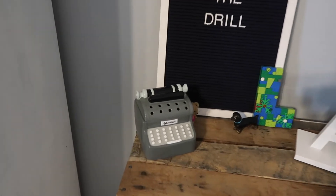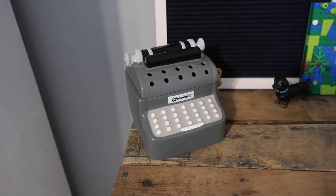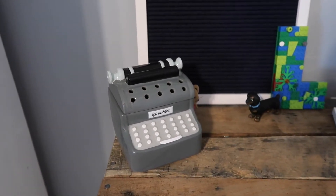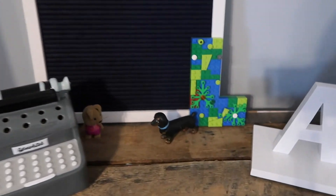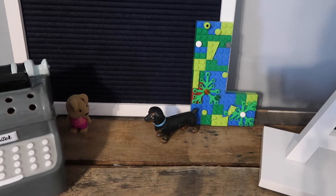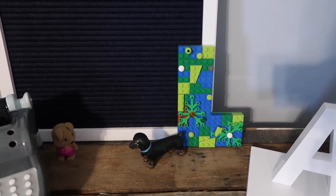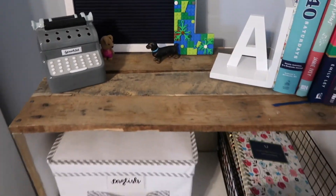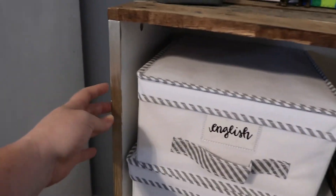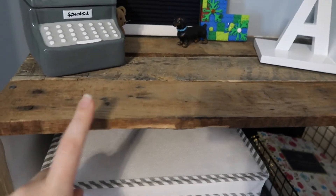This is actually a Scentsy warmer that looks like a little typewriter — just so cute. My sister Stephanie sells Scentsy, I'll leave a link to her page below. And over here I have a little Dachshund; Birch is our little homeschool mascot. Then I have an 'L' that Bobby literally made me when he was like three or four that I've always kept. These shelves are cheap shelves from Walmart, about $15, and Kevin used reclaimed wood on top to make them more rustic.